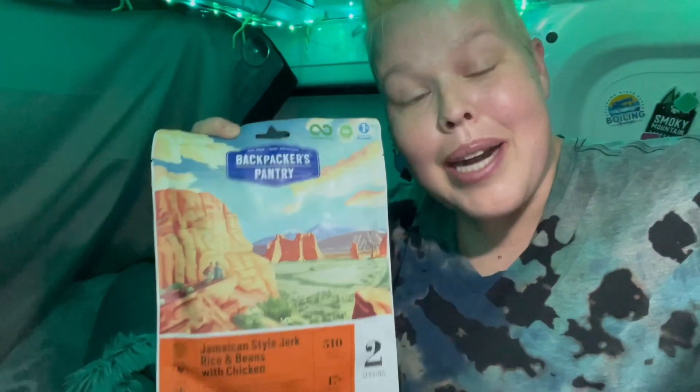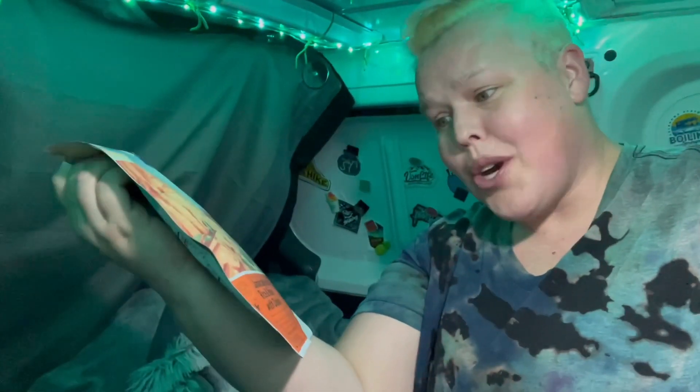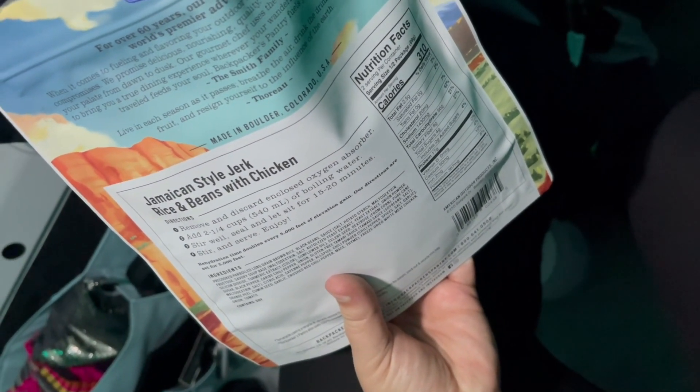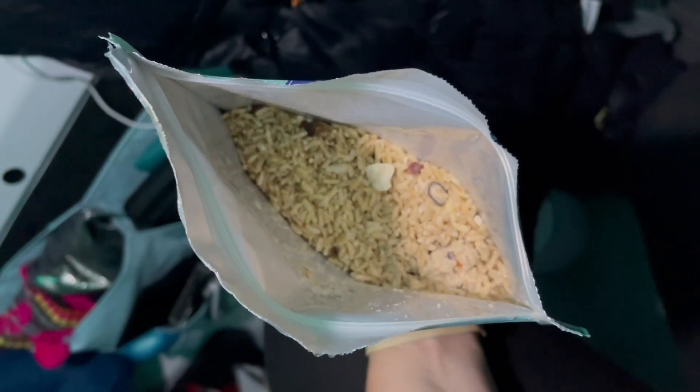Tonight I'm just going to be super simple because that set us back just a little bit trying to figure it out. So we're actually going to be just having one of these — I haven't eaten this brand before, so I'm trying it out. This is the Backpacking Pantry Jamaican style jerk rice and beans with chicken. I'll tell you how that is in just a minute. We're just boiling some water using our little electric kettle. This is what it looks like before, and then we'll add the boiling water and then it sits for 15 to 20 minutes. The spices in it smell really good, so that's a good sign.